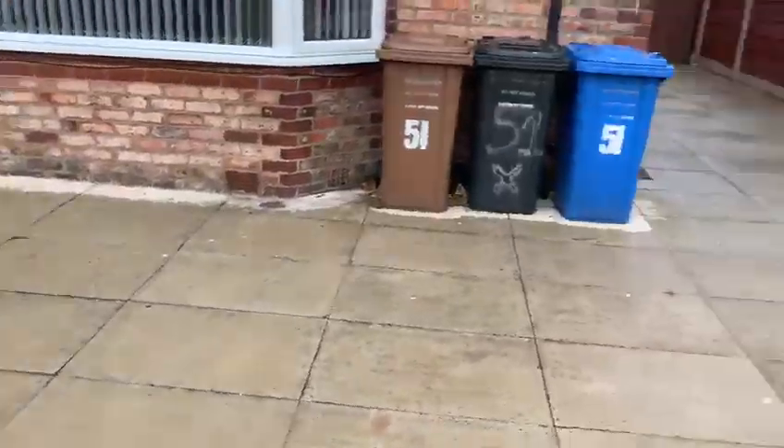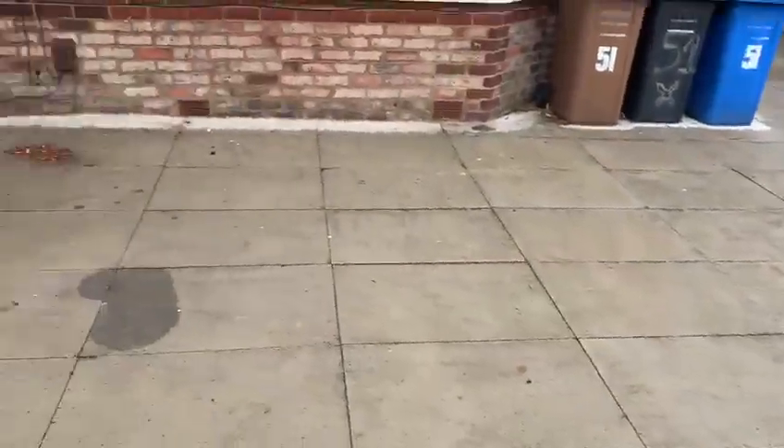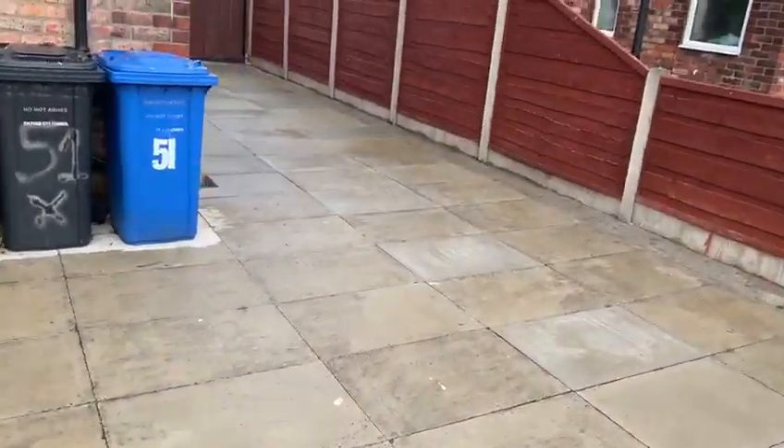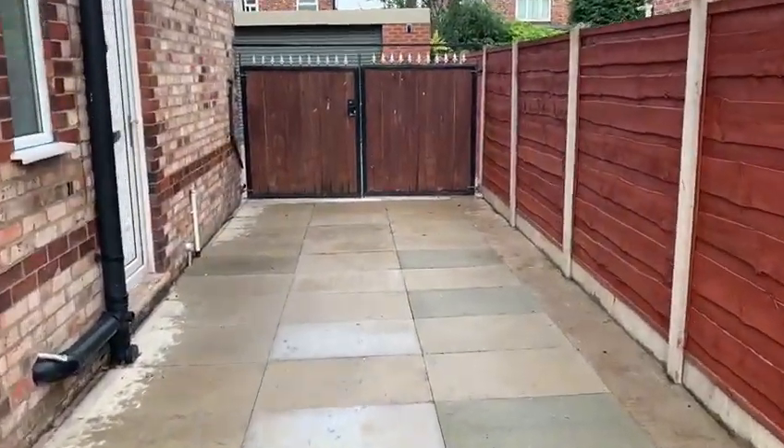As you can see it's gated at the front, it's got a really good size driveway with space for lots of vehicles. Nice and wide at the side of the house as well and it's gated into the back.